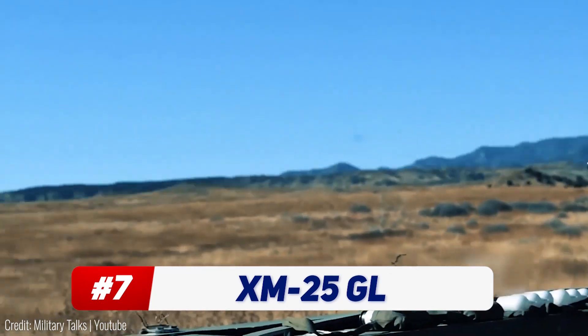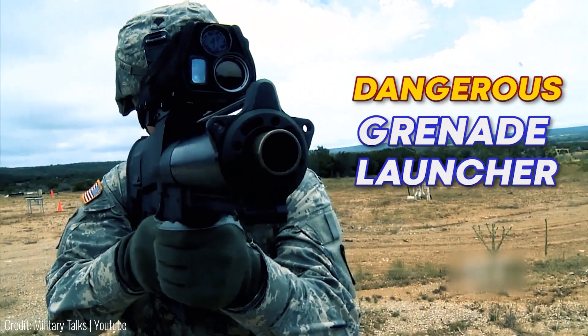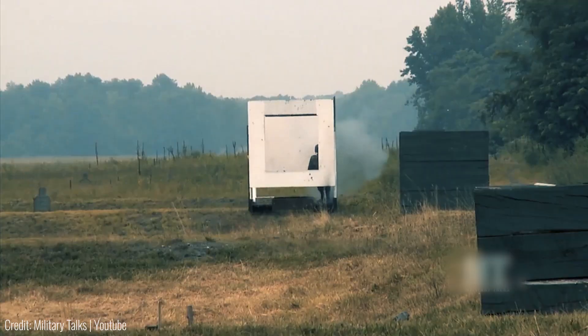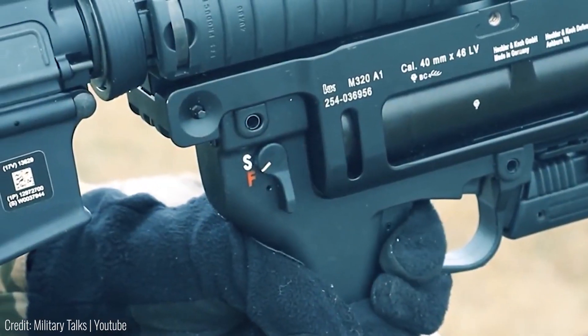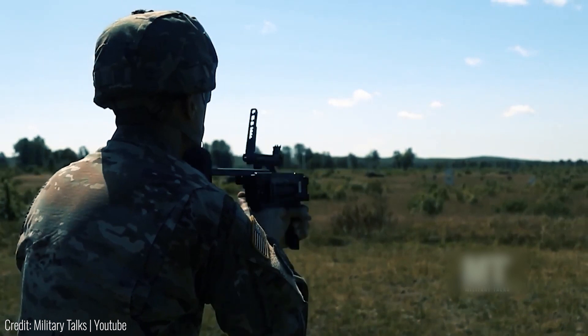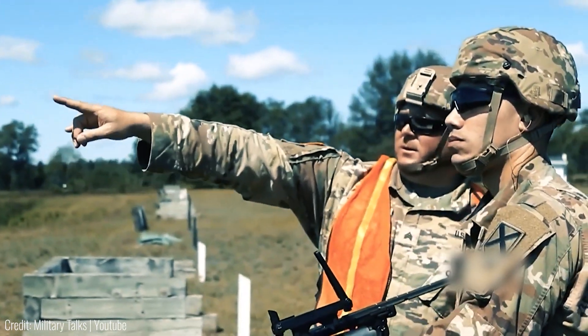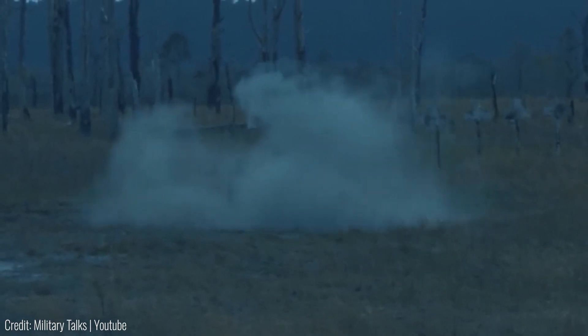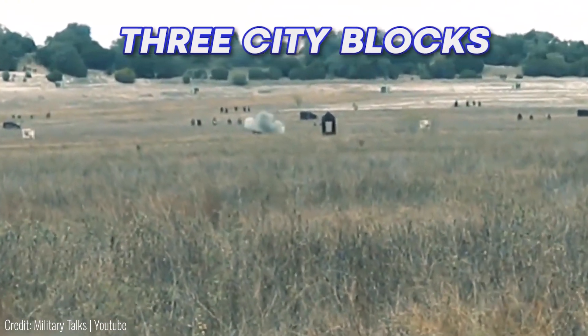The XM-25 grenade launcher can shoot homing explosives. Dubbed the world's most dangerous grenade launcher, the XM-25 is always guaranteed to produce a direct hit. It measures the distance to the target down to the nearest inch. The user can still make manual adjustments, but once it's crunched through all the numbers to lock the aim, it shoots the grenade straight at the enemy. It counts the projectile's number of rotations to calculate how far it's traveled, and once it reaches the target amount, it explodes mid-air — so it doesn't need actual contact to detonate. Plus, it can shoot as far as a thousand feet, which is over three city blocks in distance.